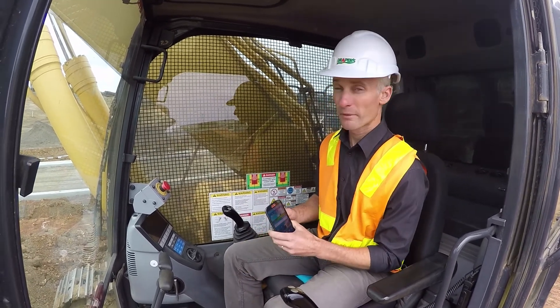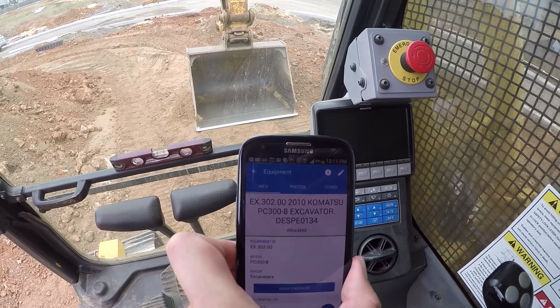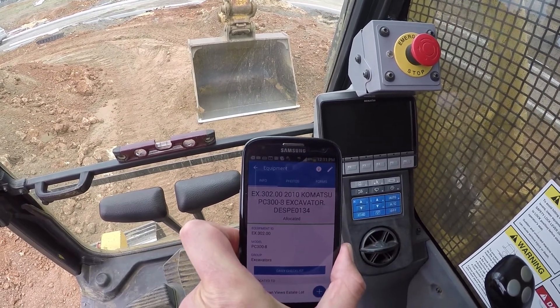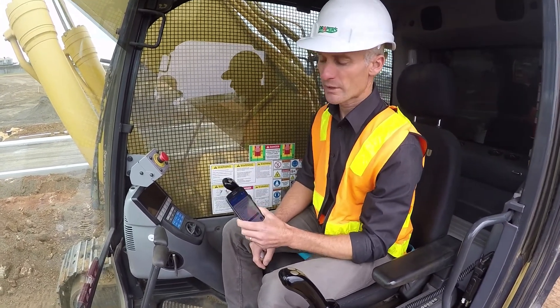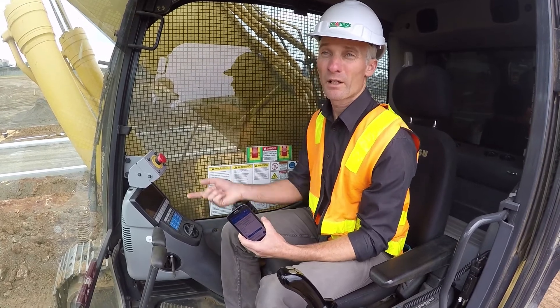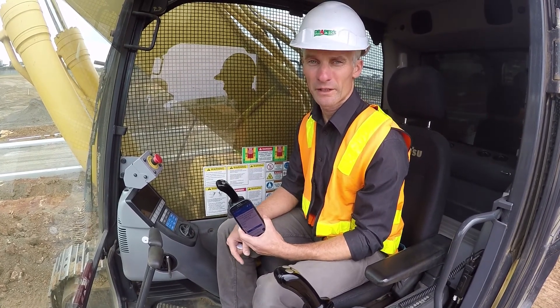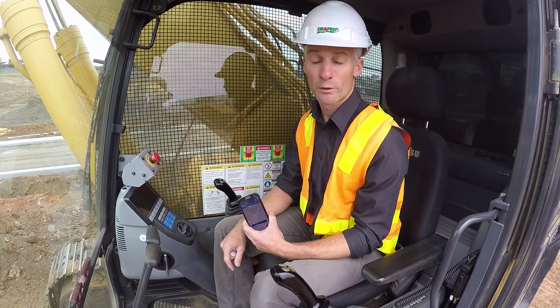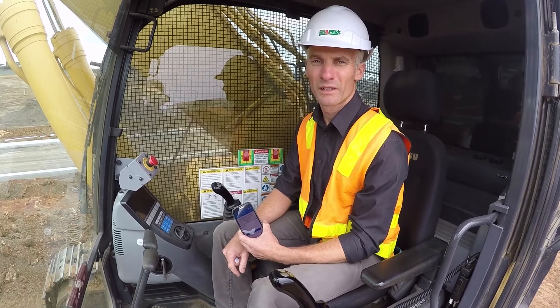They hold their phone against the NFC chip, and it brings up exactly what that piece of equipment is, so they can fill in their form from there — which makes life a lot simpler and quicker. We know from the office, or remotely, that the guys are filling out their daily plant checks. It is a requirement by law, and it just makes things a lot easier for the guys to do.